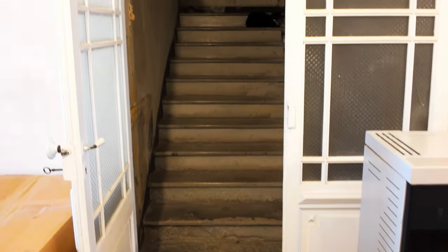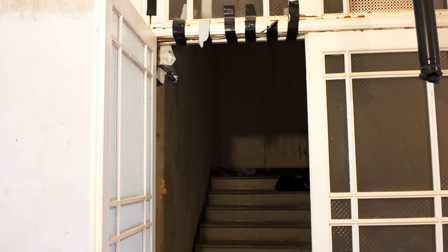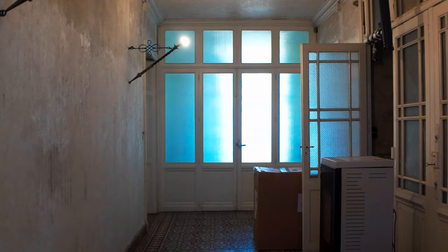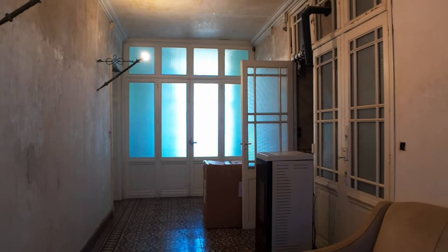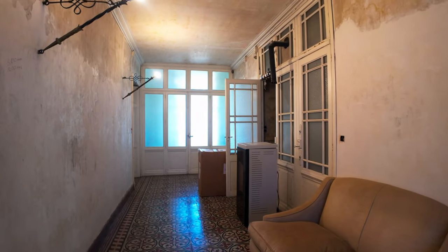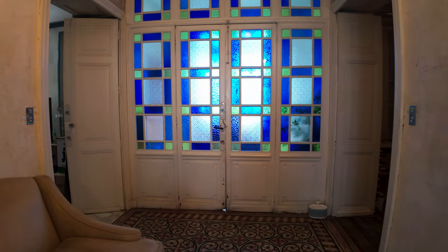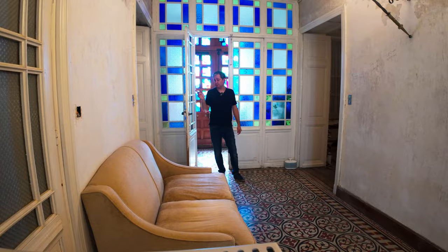We have a stairwell here that goes up to the other floors — there's a total of three floors including this one. We also have a pigeon area which is where they used to breed pigeons, either for messages or for eating — we're never too sure. I have a video I'll add at the end which goes into what I found up there. The next room we're going to take a look at is the living room.